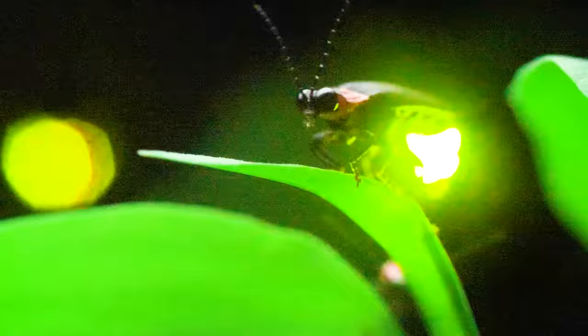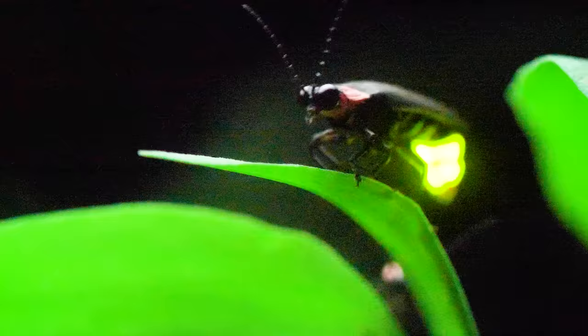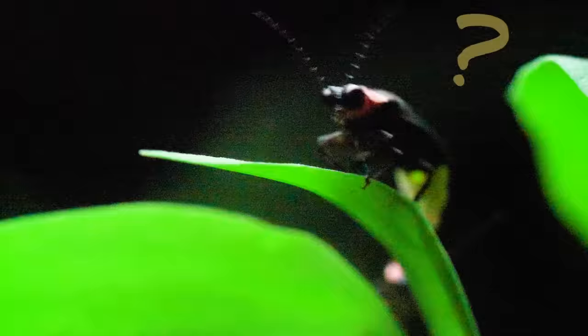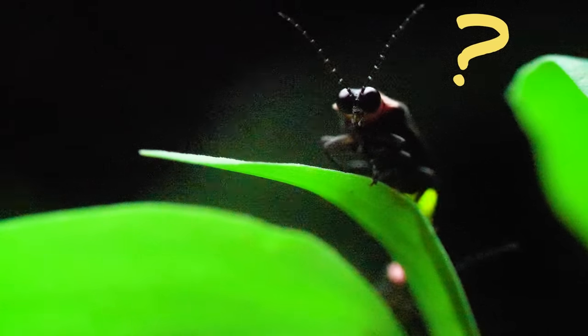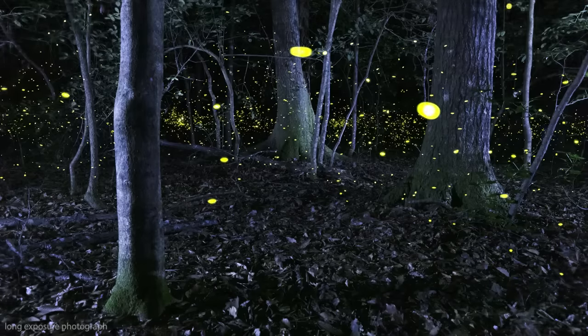You may have noticed that fireflies don't stay lit up. Instead, they flash their lights on and off. But what's all this flashing about? I'm curious — what do you think? What are fireflies doing when they flash their lights? Now would be a good time to pause the video and discuss.